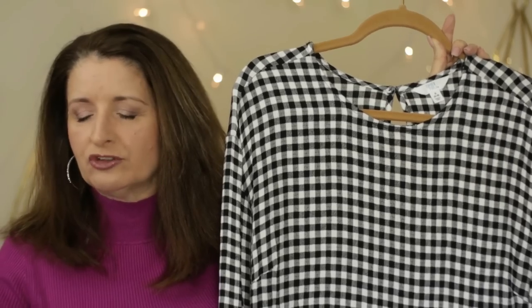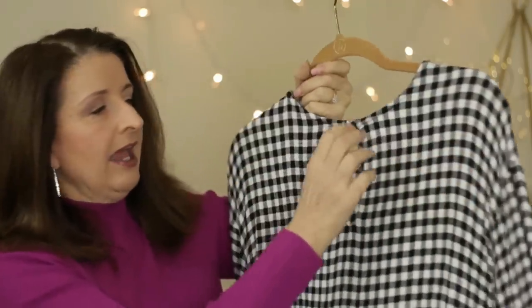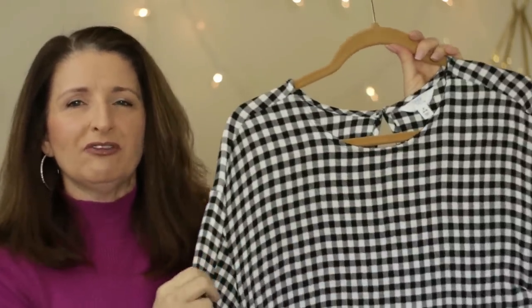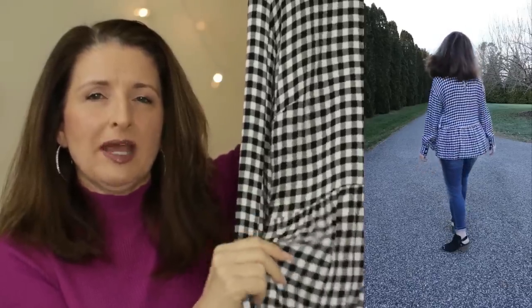The fabric is 99% rayon and 1% spandex. Care: machine wash cold, tumble dry, and use a cool iron. It has a crew neckline with a button closure in the back, but I was able to put this on without fussing with the little button and elastic, which I'm always a big fan of. This blouse has a very relaxed fit and you can see where there is a seam across the bottom that gives you this little peplum ruffle.